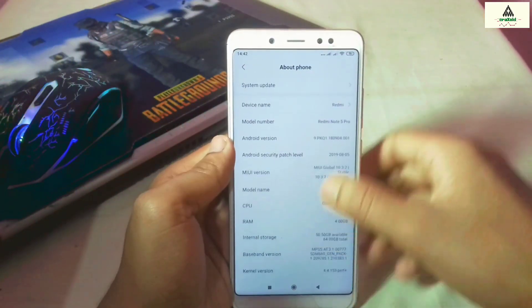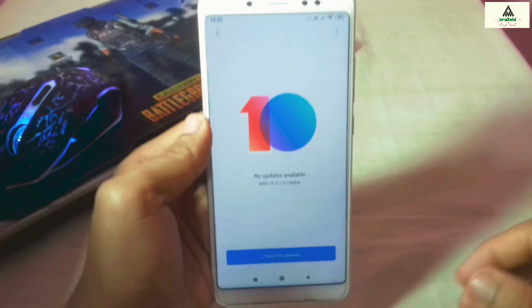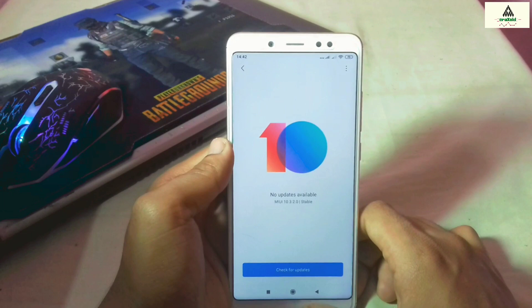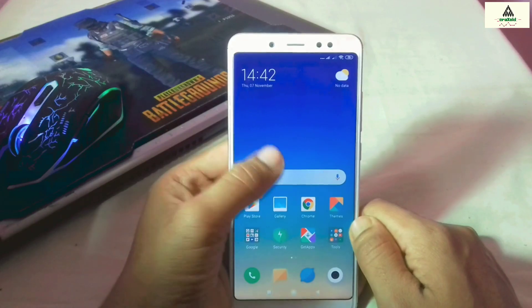But if you have not yet received the MIUI 11 update on your Redmi Note 5 Pro and you want to install the latest stable MIUI 11, then this video is for you. Make sure you watch the video until the end to learn how to install MIUI 11. Without wasting time, let's get started.